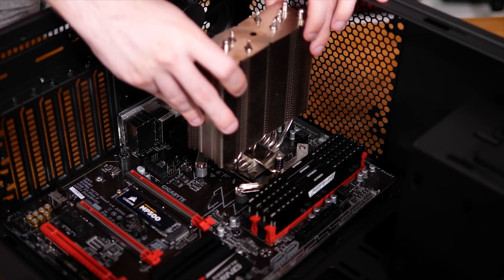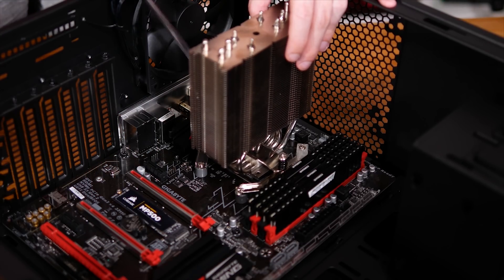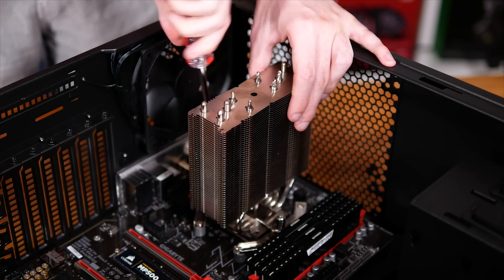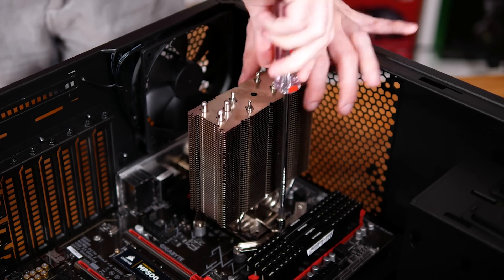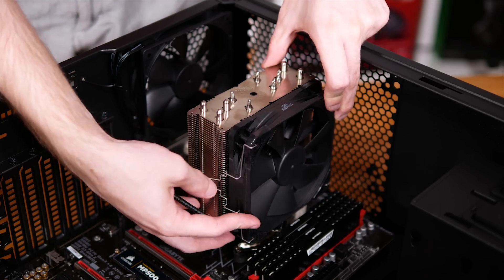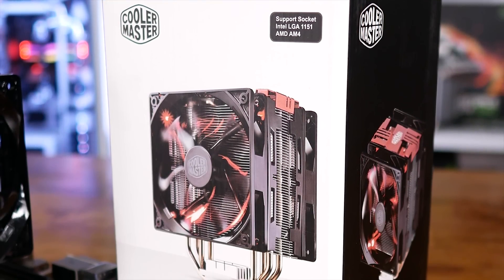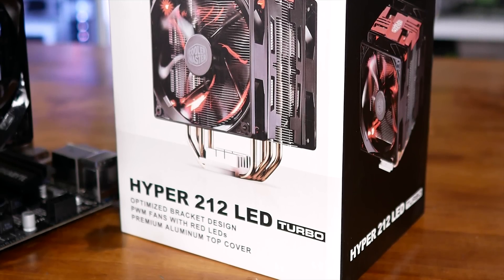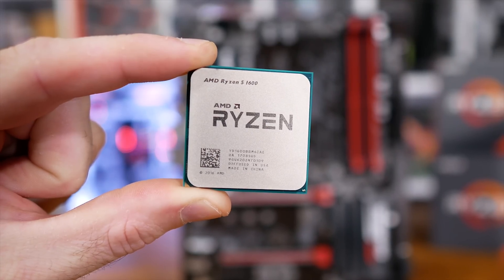A few viewers did raise some interesting questions that I didn't address in my previous video — things like: if you already have a good aftermarket cooler that's AM4 compatible, is it worth buying the 1600X? Or if you plan to overclock the base model 1600 to the max, should you ditch the box cooler anyway and pick up a proven budget performer such as Cooler Master's 212? For the first question, I would still opt for the cheaper 1600.